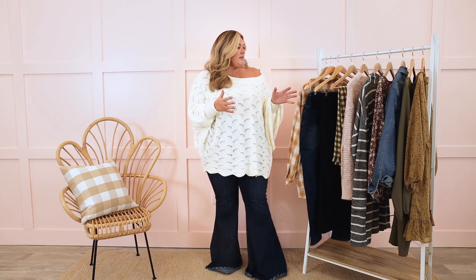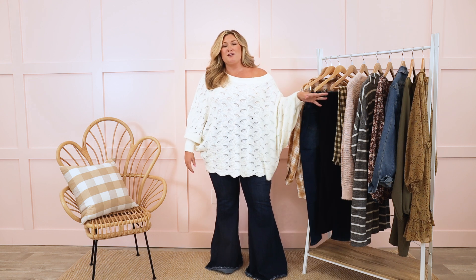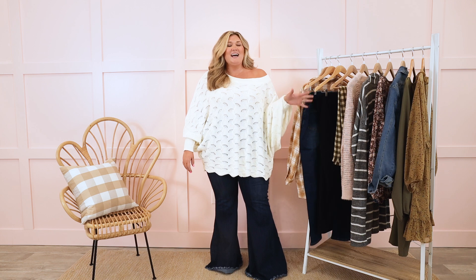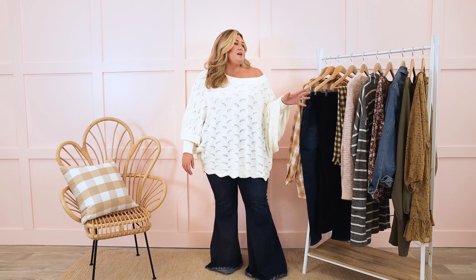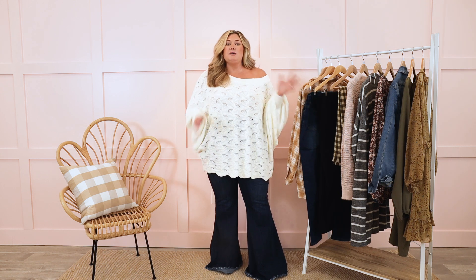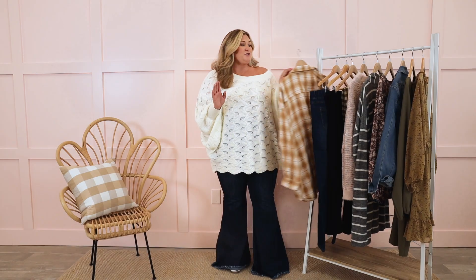I have several pieces to show you — everything from flannels, sweaters, and some of my favorite dresses. I hope that you're ready for this one. I hope you're as excited as I am, because a capsule wardrobe video like this really helps me to build out my collection as well. So let's just get straight into it.